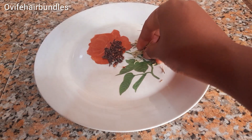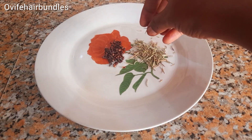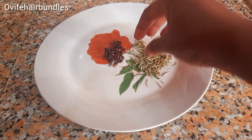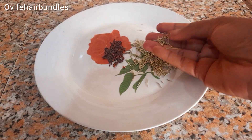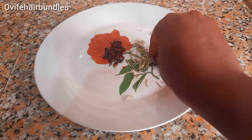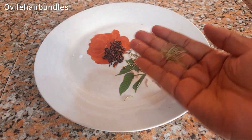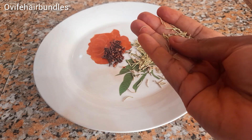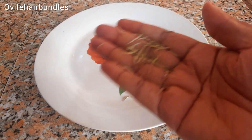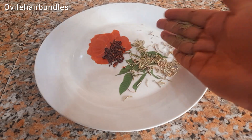Hi besties, welcome to With Hair Bundles. Today we'll be making rosemary oil and cloves oil. You can choose to make them separately or together — on today's video we'll be making them together. But first, let me tell you about the benefits of rosemary oil on your hair.